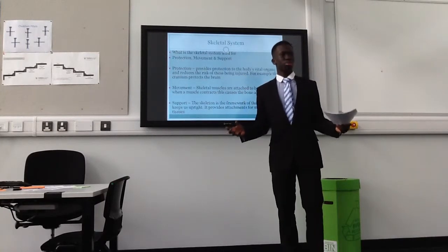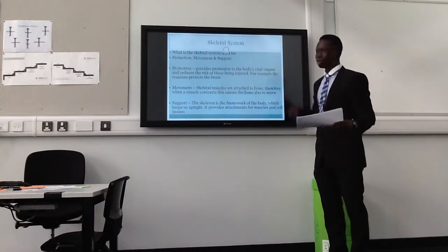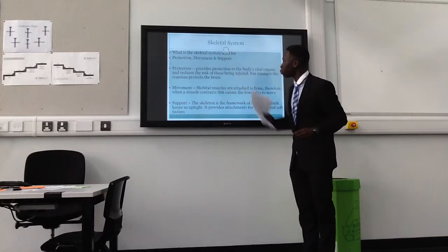What is the skeletal system used for? Well, the skeletal system is used for protection, movement and support.